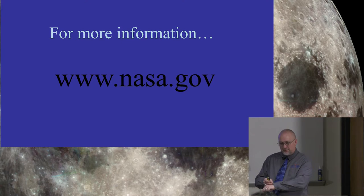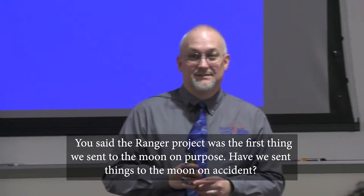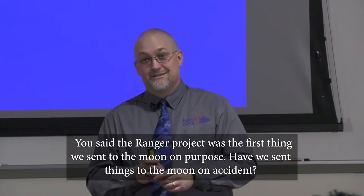Q&A: Someone asks whether we sent things to the moon on accident, since the Ranger was described as the first sent on purpose. Not really — the phrasing was just to make people wonder. We did send a few cockroaches to the moon accidentally — not on their own vehicle, they just happened to get in. Florida is full of them and they got in.